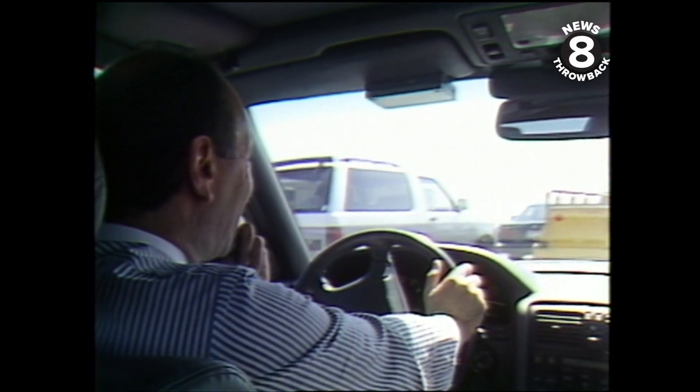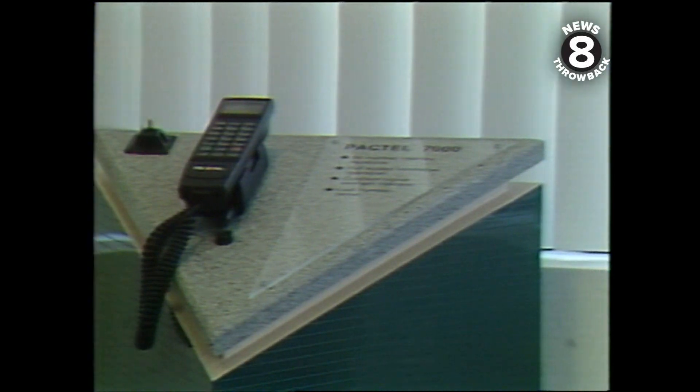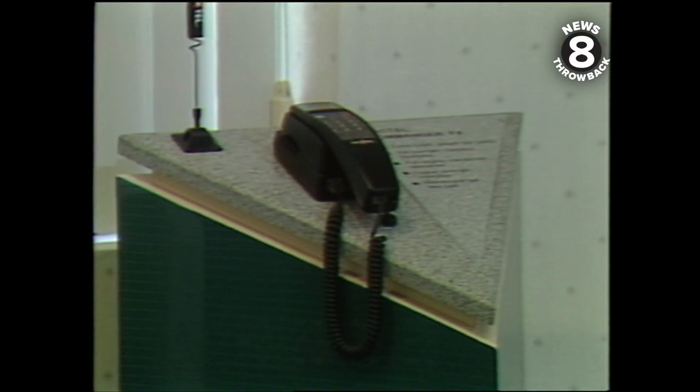It's enough to drive you crazy, all the mobile phones on the market. Shopping for a cellular can be confusing, but no reason to put your decision on hold. We did a little legwork and here are some phone facts.